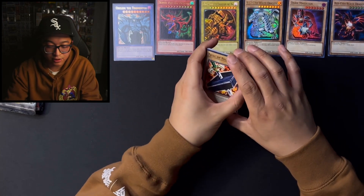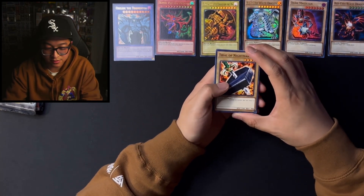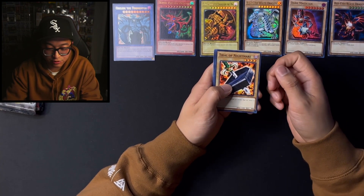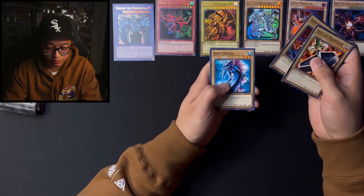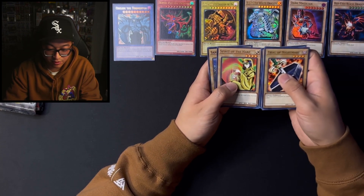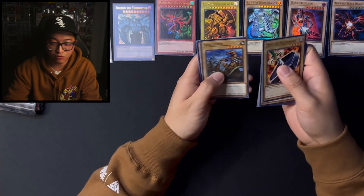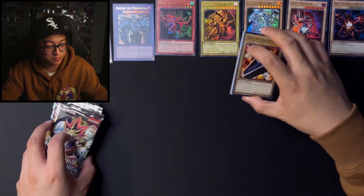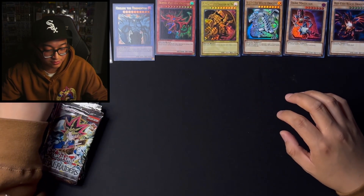They smell like newer cards — they don't smell like the old style cards, actually. So kind of underwhelming right there. So we got Trial of Nightmare, Dark World Thorns, Root Water, Hitatsumi Giant, Spirit of the Harp, and Sandstone. Sandstorm de Rude. Drooling Lizard, Hinotama Soul, and Basic Insect. So we got some commons right here — a bit of a throwback, so that's pretty cool.